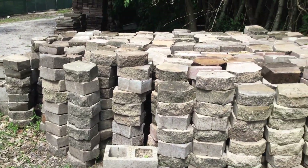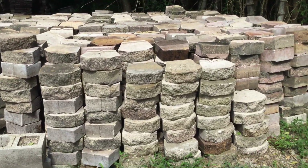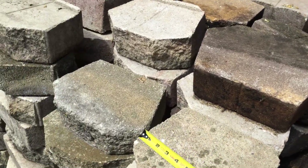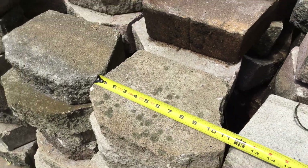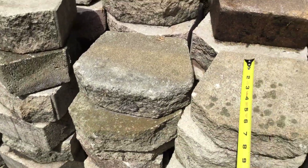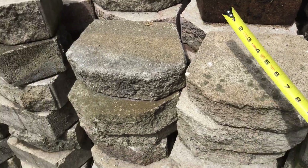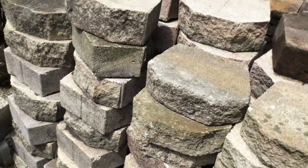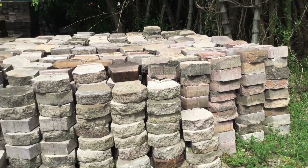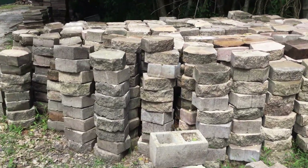I don't have an exact count on how many we have here, but there's over 1500 of this model right here. I've got my tape measure here just so you have an idea of how big they are — they're about 10 to 11 inches by 8 inches and about 4 inches tall. So there's over 1500 of this style.